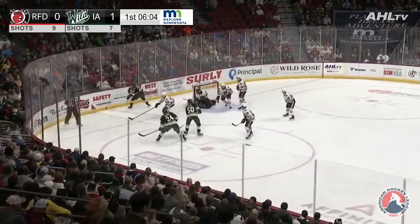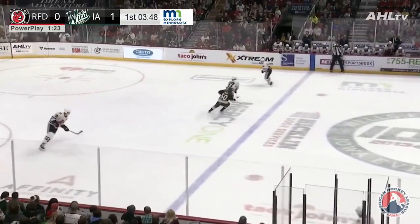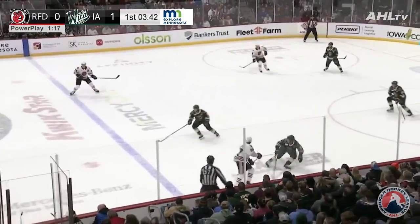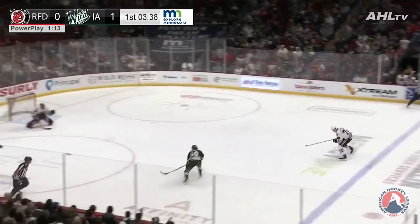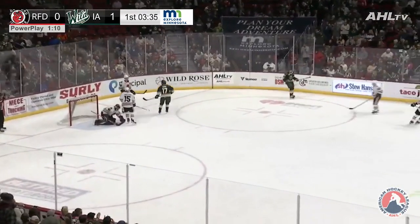Terrific chance again for Iowa. Shots from the point have been hard to handle for Rockford. Troops fresh there — two changes already in about 40 seconds. Right back in come the Hawks. Weichel turns it over. Mikey Milne can really fly — he's gone, short-handed on a breakaway. Stopped by Soderblom, and there is no rebound.